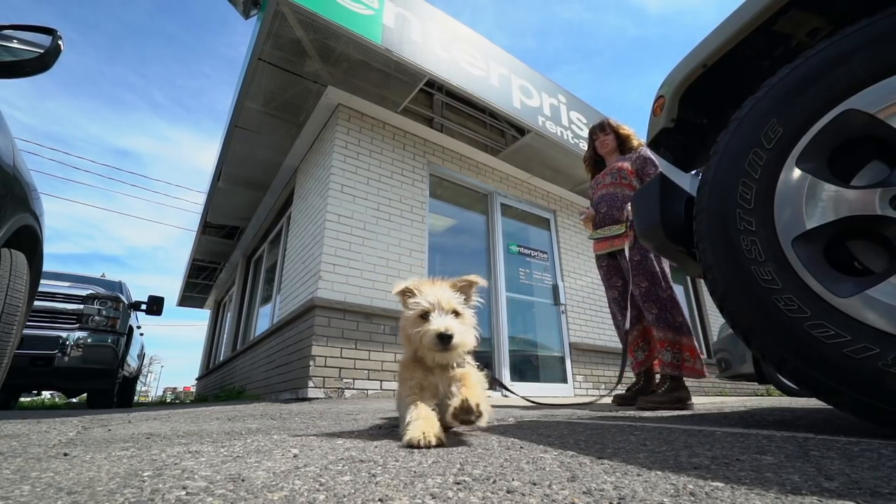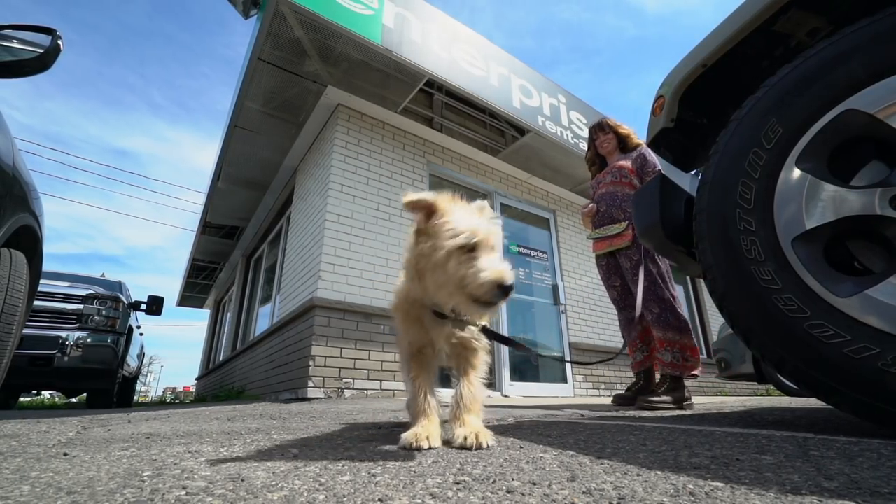What are you doing? You want to get in the shot? Are you showing your crawling skills? Yeah!